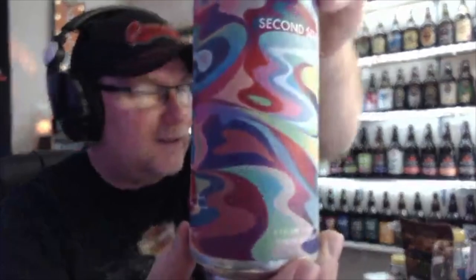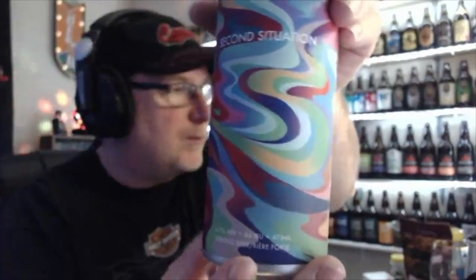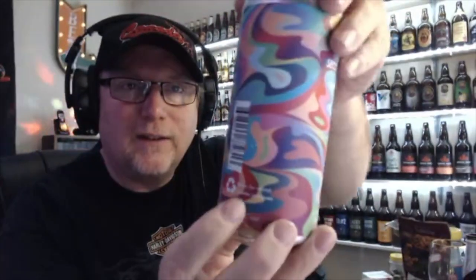Look at the artwork on that can — it's beautiful, friggin awesome, wicked, it's mesmerizing. Anyways, this one is called the Second Situation. It is a New England IPA from the Two Crows Brewing Company in Halifax, Nova Scotia.